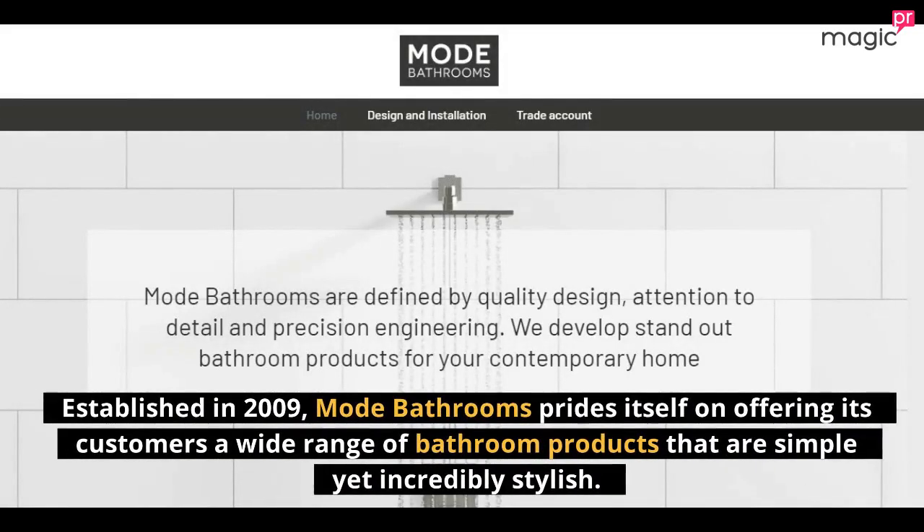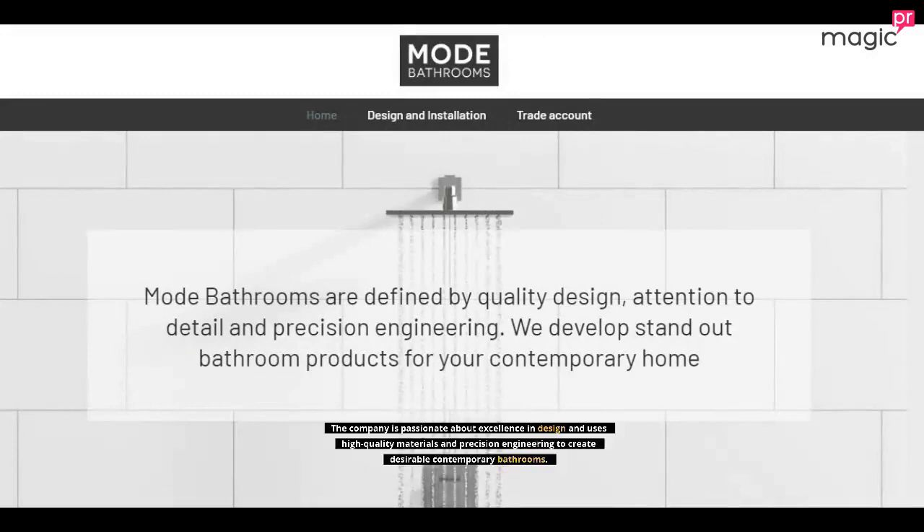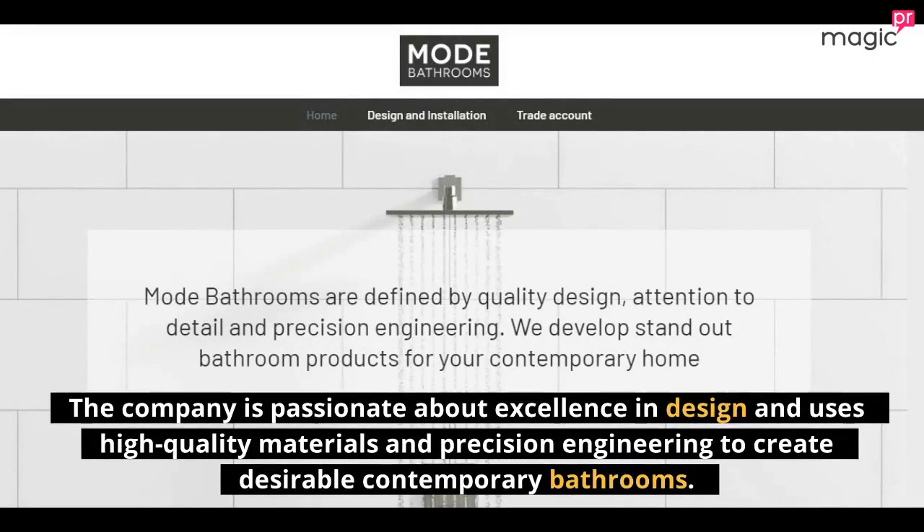Established in 2009, Mode Bathrooms prides itself on offering its customers a wide range of bathroom products that are simple yet incredibly stylish. The company is passionate about excellence in design and uses high-quality materials and precision engineering to create desirable contemporary bathrooms.